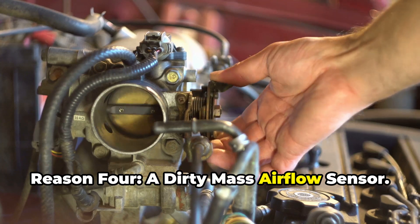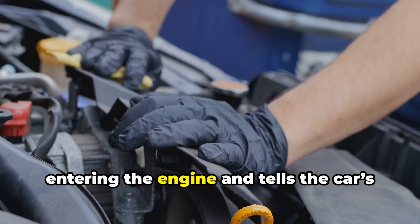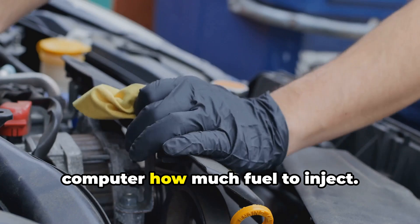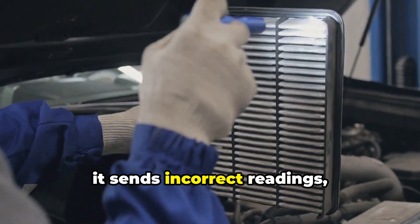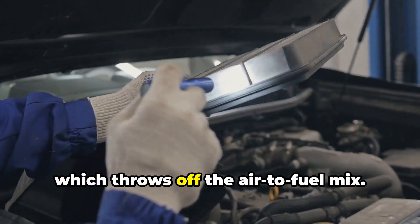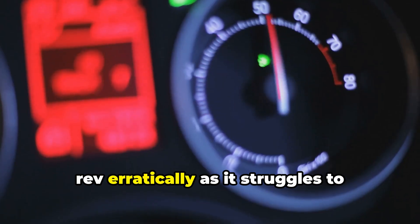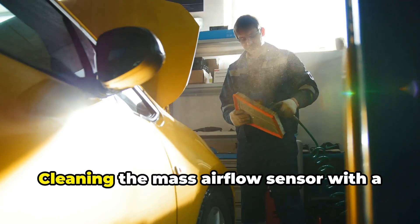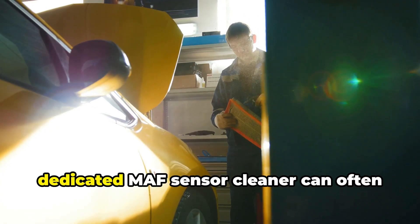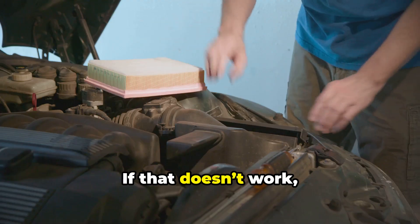Reason four: a dirty mass airflow sensor. The MAF sensor measures how much air is entering the engine and tells the car's computer how much fuel to inject. When it's dirty or malfunctioning, it sends incorrect readings, throwing off the air-to-fuel mix at idle and causing the engine to rev erratically. Cleaning the MAF sensor with a dedicated MAF sensor cleaner can often solve the problem; if not, the sensor may need to be replaced.